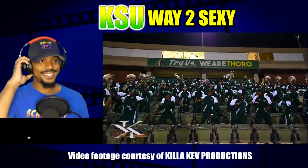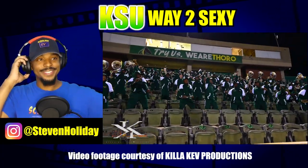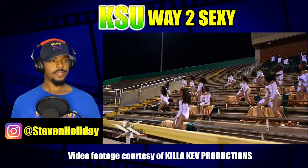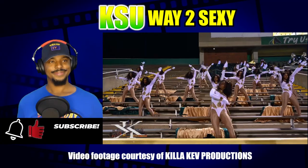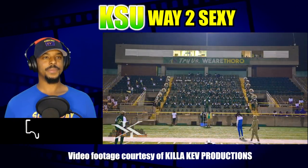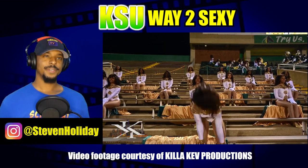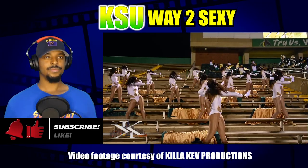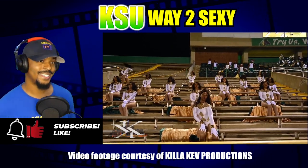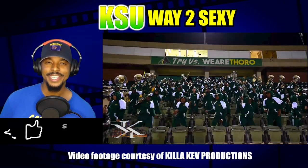Kentucky State has been hyped all season. I don't know who has to talk to who about what, but Kentucky State needs to go to Honda Battle of Bands. I say Kentucky State goes to Honda Battle Bands. Great job, Kentucky State. Exciting like always.